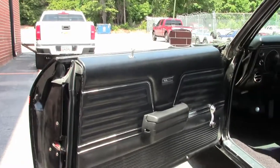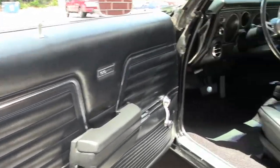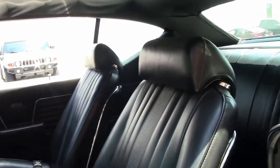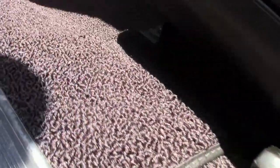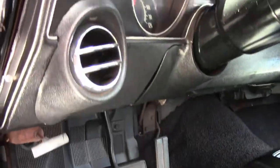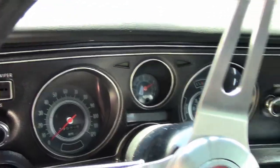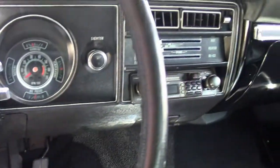Interior wise, that black interior is gorgeous. No blemishes. Carpet is in great shape. Whoever did the restoration on the car did an excellent job, as it shows in all the small details.